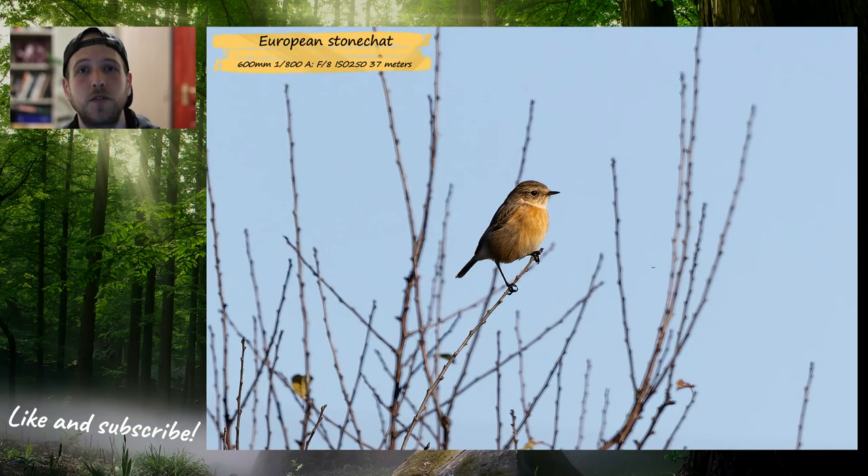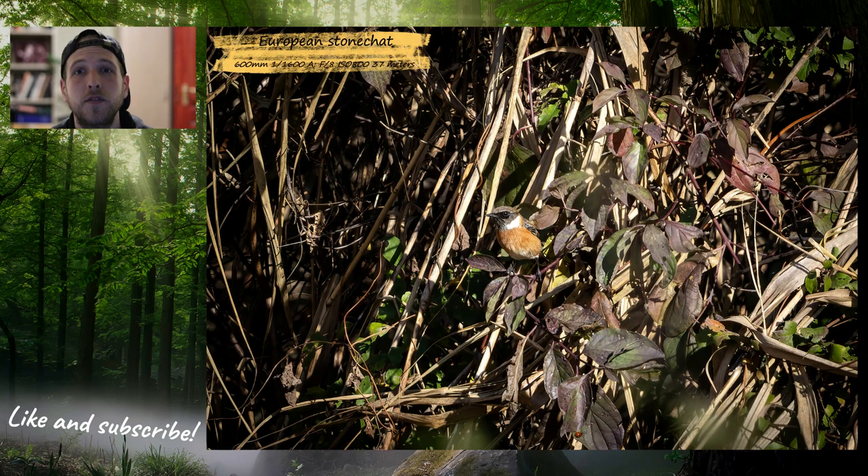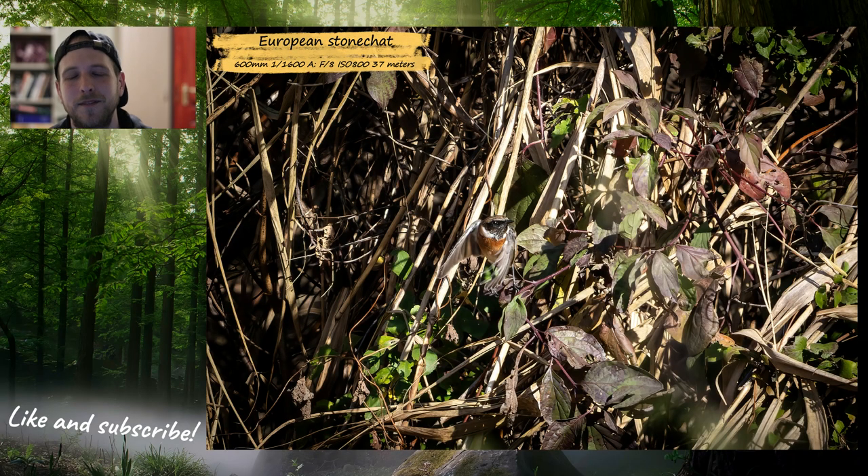This is a still that I took of the female, and this is the same one flying off the branch. Canon's pre-shooting mode works flawlessly this time. And this one is a male. The background is really busy, it's not the best picture, but it is a series while it is taking off, so I kept them as well.